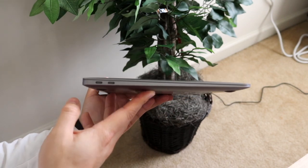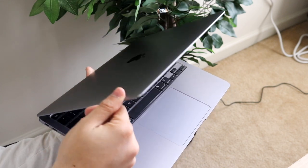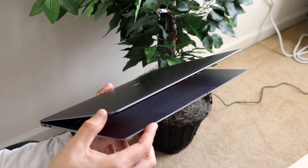The MacBook Air right now you can pick up for $999, which I think is a pretty good price. It's definitely not the most expensive thing in the world, but for a new device with a new chipset inside, that is extremely impressive.